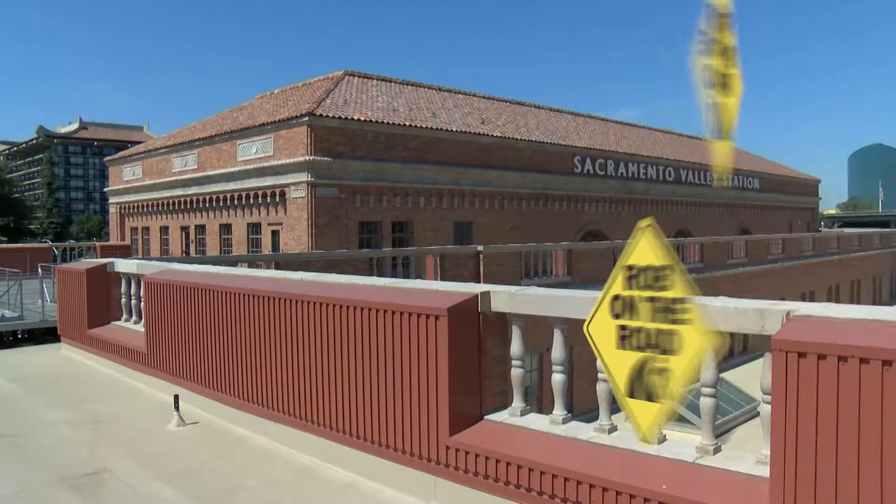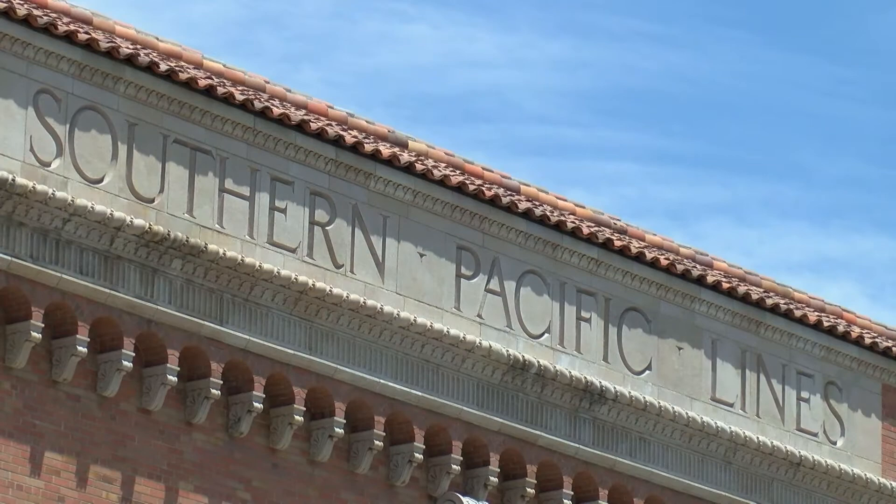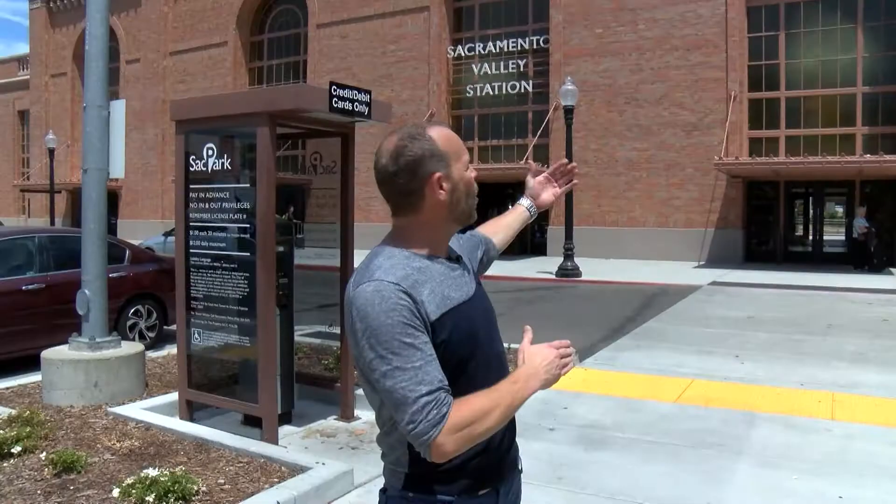Welcome to Sacramento Valley Station. Built in the roaring 20s and thriving today after a $36 million renovation, opening up the rails to the future in Sacramento. Right now, Greg Taylor, the head architect for this project, is joining us.